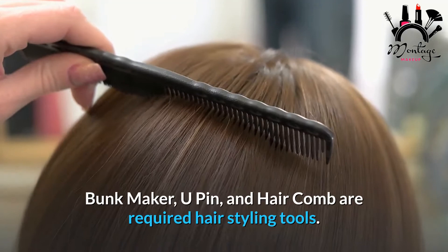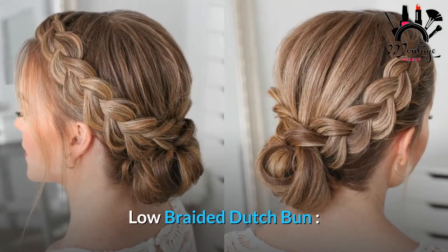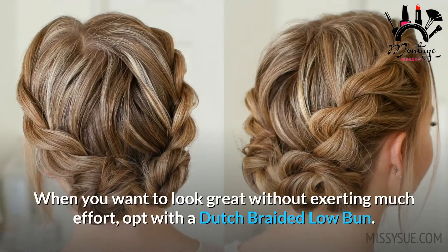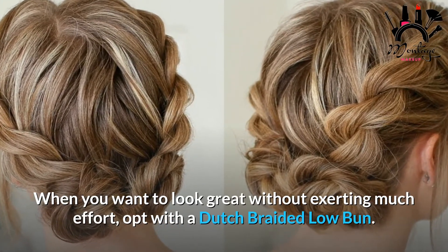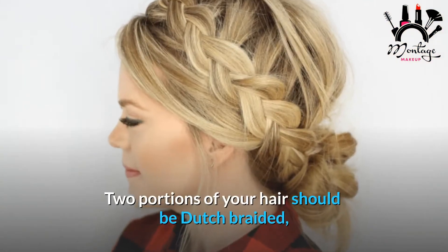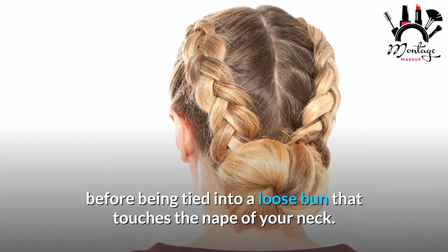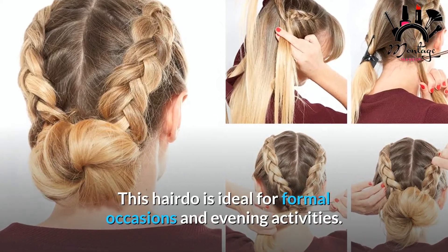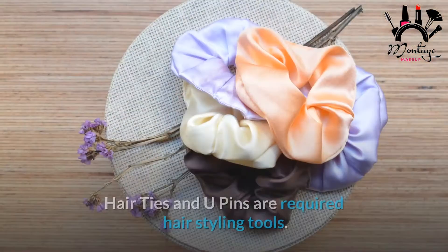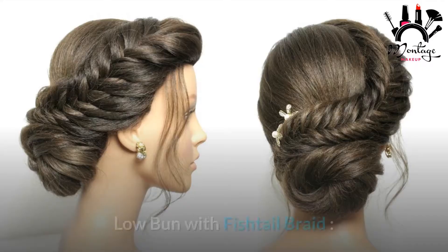Required hair styling tools: bun maker, U-pins, and hair comb. Low Braided Dutch Bun: when you want to look great without exerting much effort, opt for a dutch braided low bun. Two portions of your hair should be dutch braided before being tied into a loose bun that touches the nape of your neck. This hairdo is ideal for formal occasions and evening activities. Required tools: hair ties and U-pins.